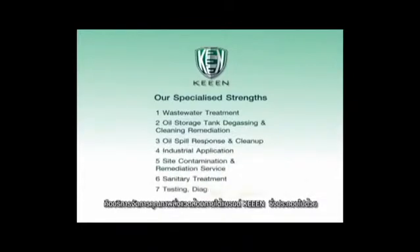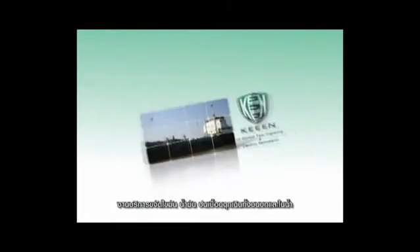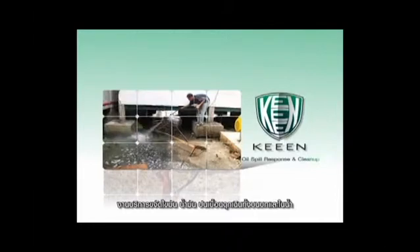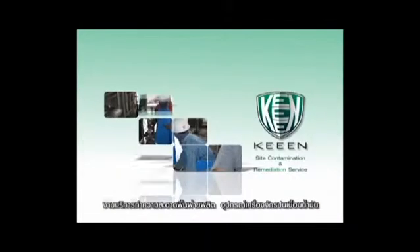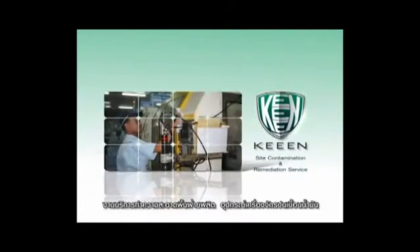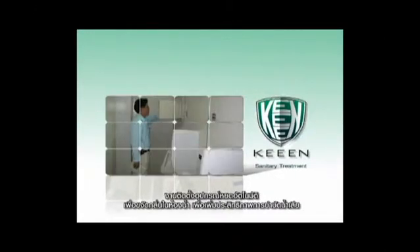This is all the first of its kind. Keene's brand of environmental services for sustainable industrial management are comprised of the following: wastewater treatment, oil storage tank degassing and cleaning remediation, oil spill response and cleanup, industrial application, site contamination and remediation service, sanitary treatment, and testing, diagnosis, and research.